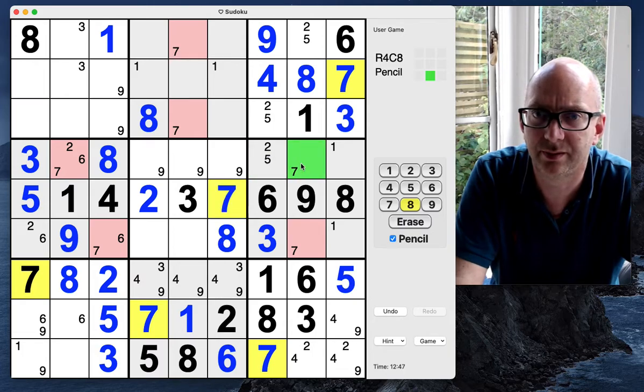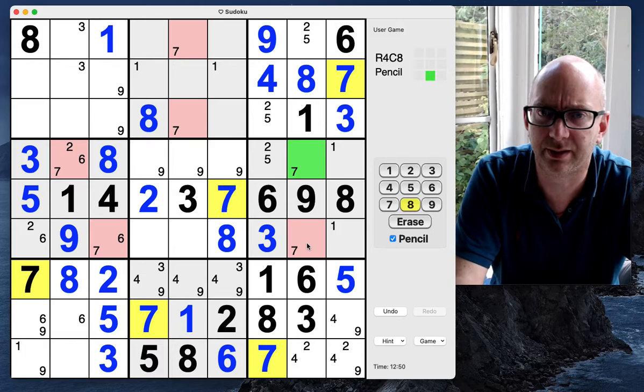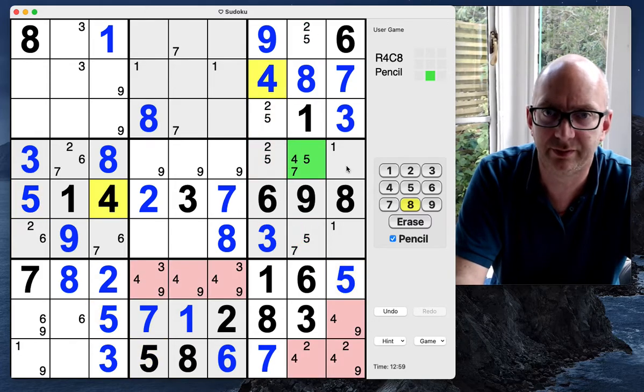I have a feeling that might help but I can't quite see it right now. Nines — let's just pencil mark these in quickly. I feel like I should have noticed something here. We've got the one, two, three — fours kind of everywhere.